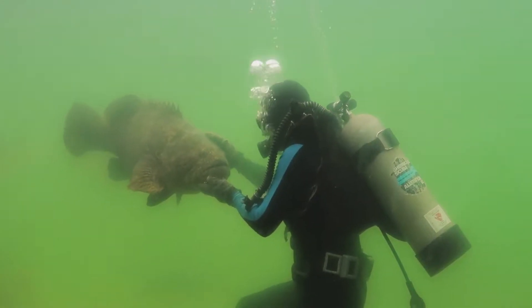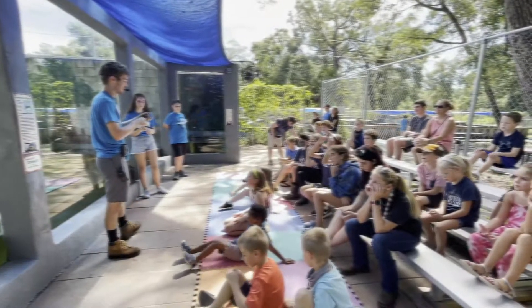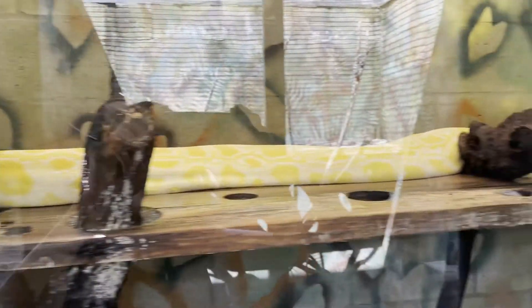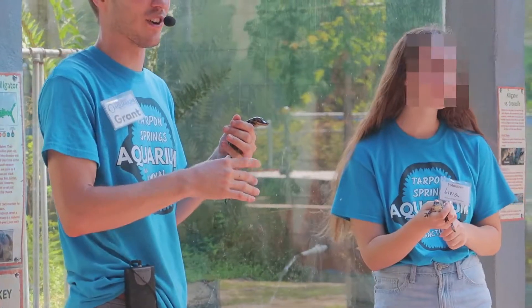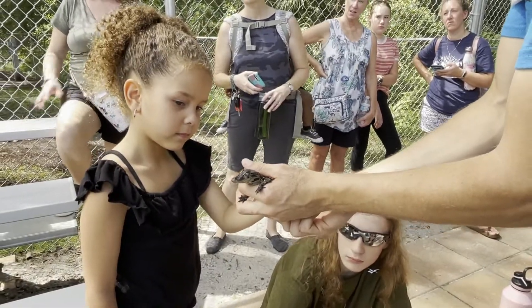Imagine having this guy for a pet in your house! The kids had some up-close reptile encounters such as snakes, lizards, and tortoises. They even got to pet these little baby alligators and were able to touch a massive python — but I went to the bathroom at that point and missed it.